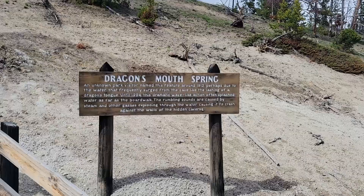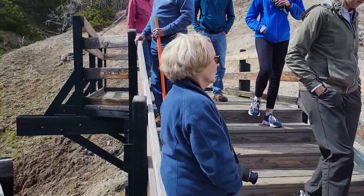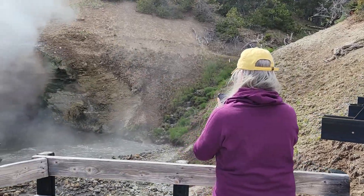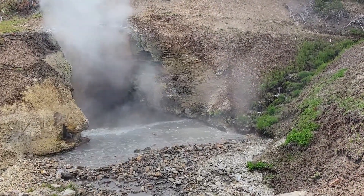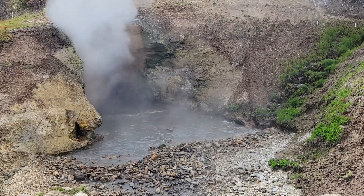This is Dragon Mouth Spring, and the reason they call it Dragon Mouth is it actually sounds like a dragon blowing out steam.